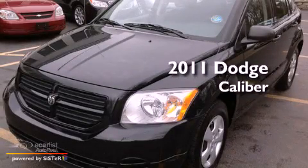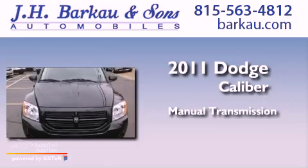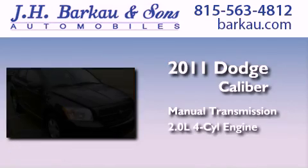This is a 2011 Dodge Caliber. This compact has a manual transmission and an inline four-cylinder engine.